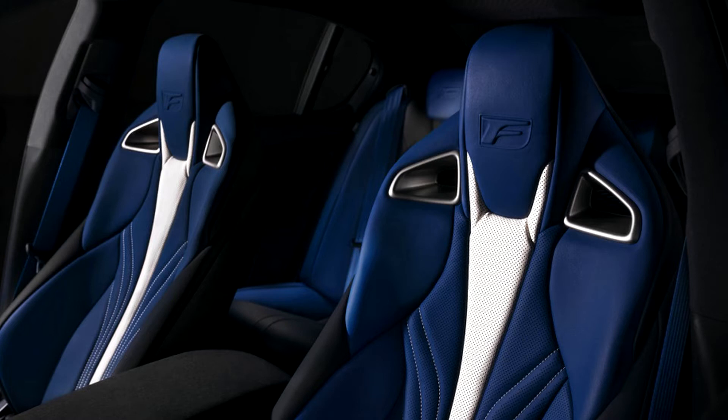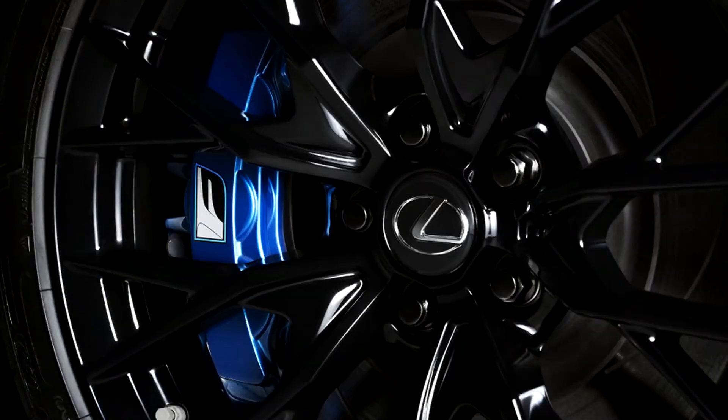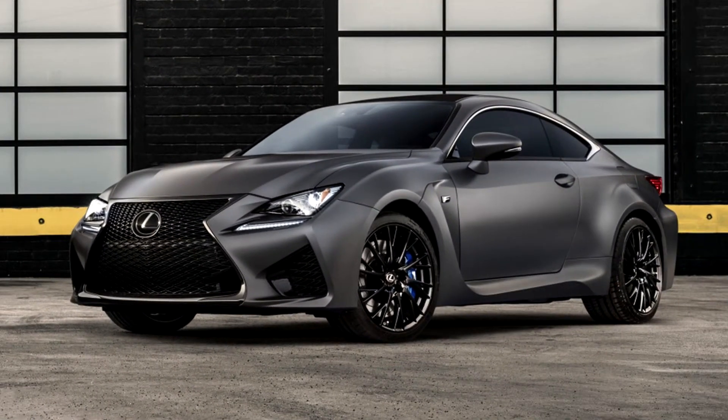Sadly, they don't get any performance upgrades over the normal models, but they are visually striking. Both cars are finished in a matte paint called Nebula Gray, which the company says makes these special Lexus models the only ones to receive factory matte paint besides the LFA. The wheels are painted in gloss black, and the brake calipers are painted a bright blue to match the F brand's colors. The F badges on the outside of the car also get little blue lines around their edges.